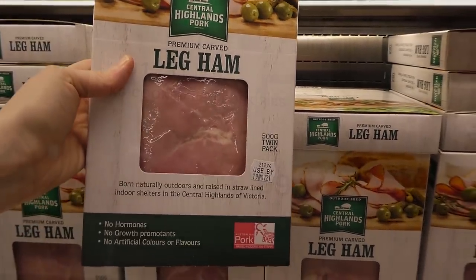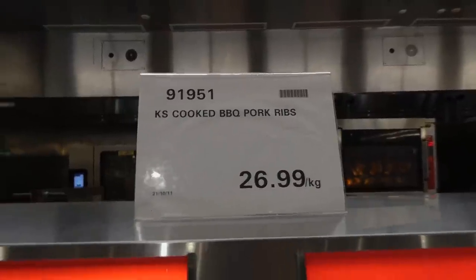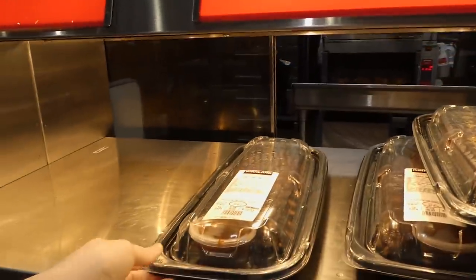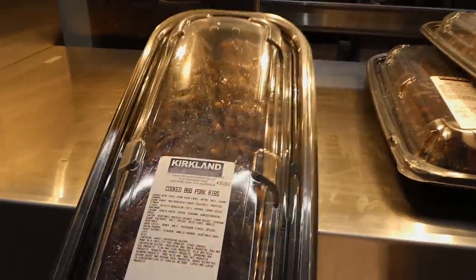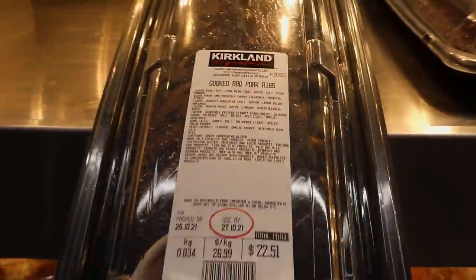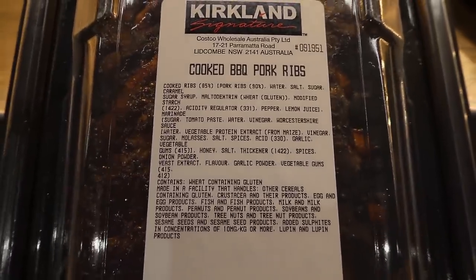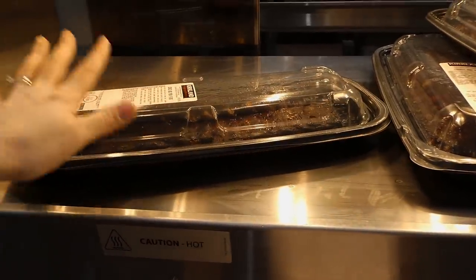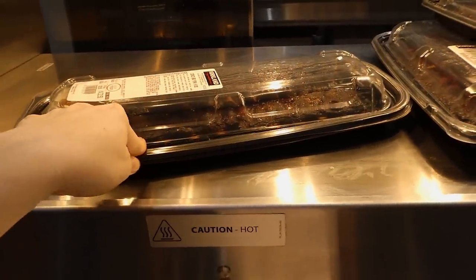Turkland signature cooked barbecue pork ribs are now back in store at $27 per kilo. These ones already come with a spice rub and sauce, with extra sauce included. They're really really good and still fairly cheap for what you're getting — I think non-cooked ribs are still close to that price.